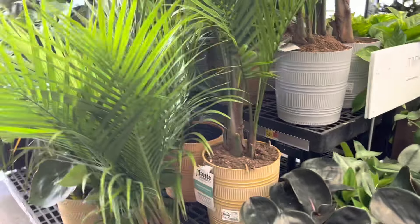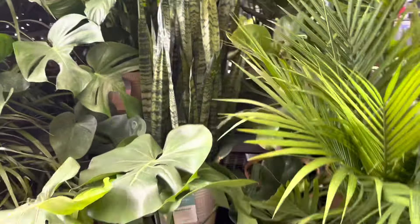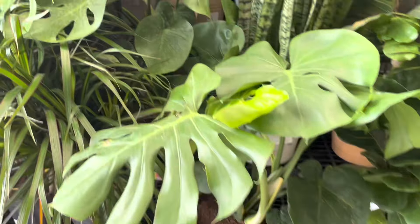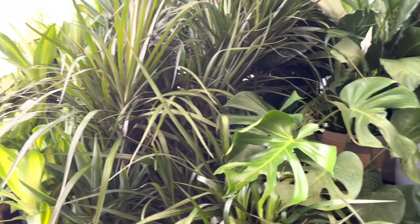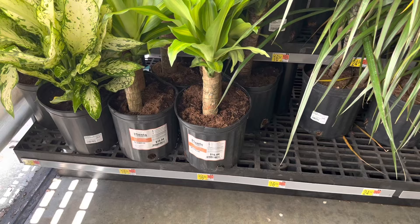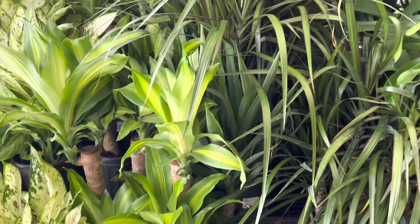It looks like they also have some Geos as well as some Dapsus Trueberry Moonlights plants. Here are the bigger plants — they have palms, Philly figs, as well as Monsteras. These plants look like they are in good condition. They have been here for a while but they received some more plants. Just look at these corn plants and this beautiful Dieffenbachia.